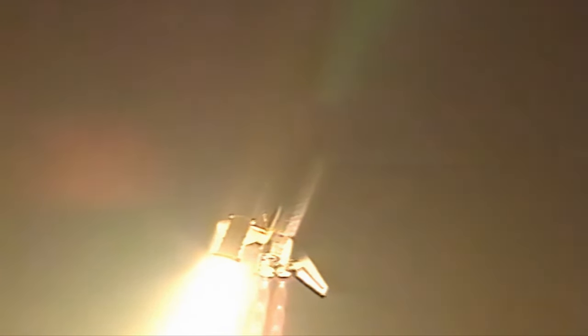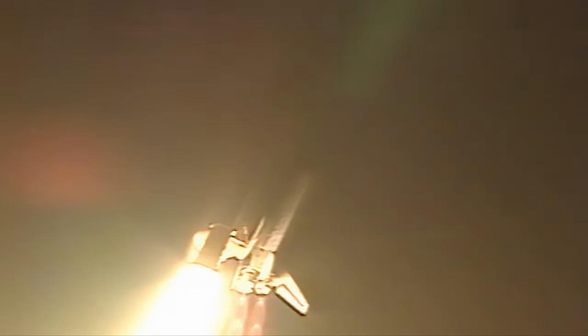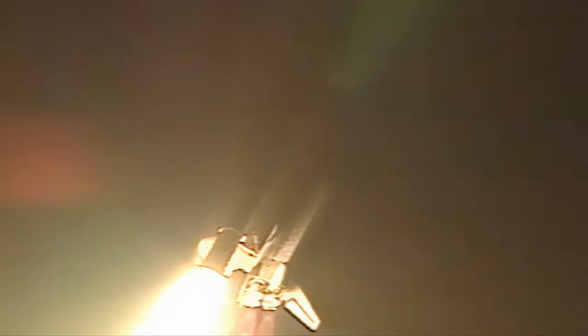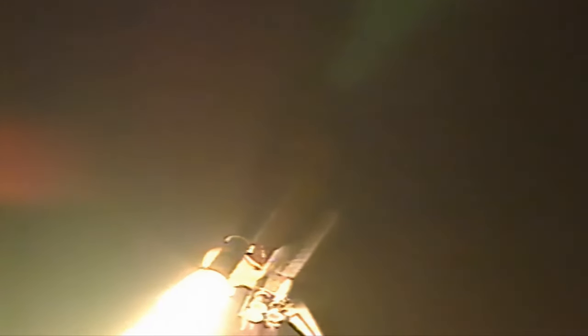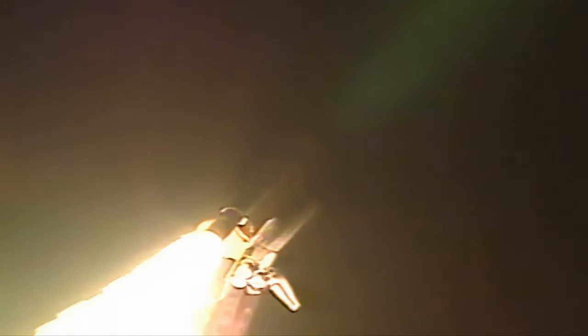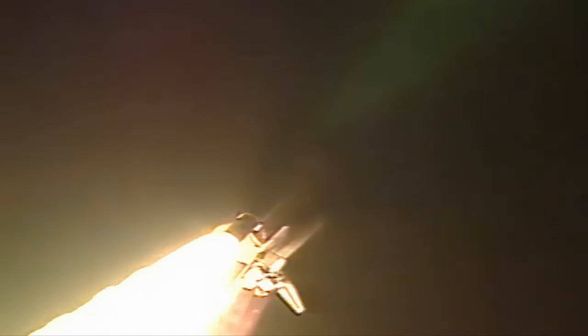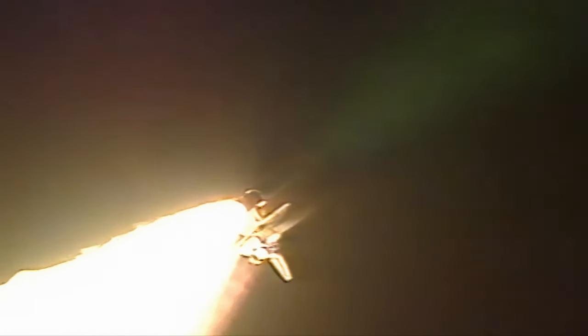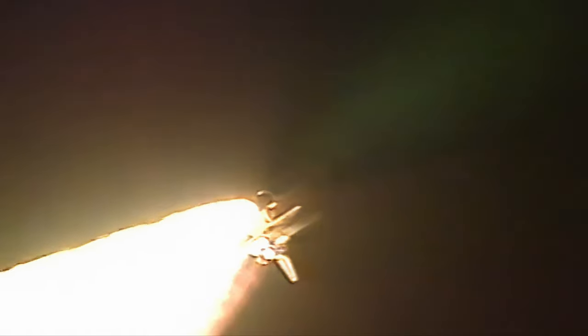Atlantis is now in a heads-down, wings-level position headed toward a rendezvous with the International Space Station. At 28 seconds into flight, Atlantis' engines throttled down to 72% as the orbiter passes through the area of maximum aerodynamic pressure. Atlantis currently at an altitude of 3.6 miles, about 2.5 miles downrange from the Kennedy Space Center. Systems on board are performing well.